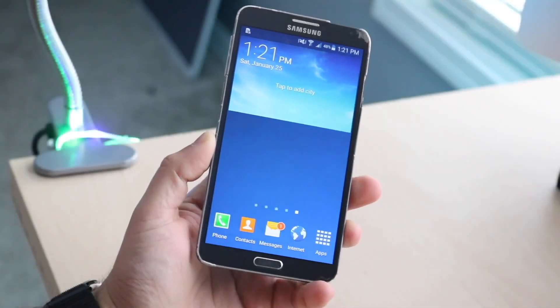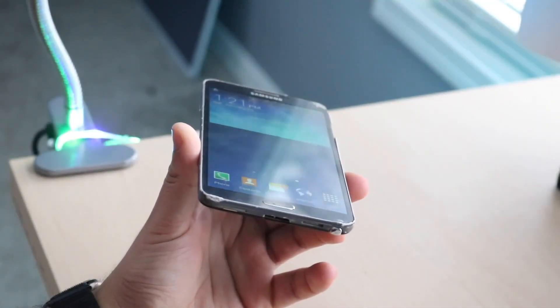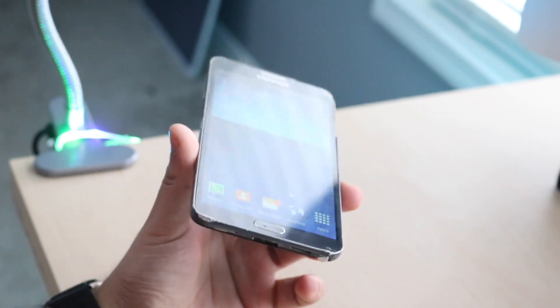Welcome back everyone. Let's go ahead and talk about none other than the Samsung Galaxy Note 3 and see how it holds up in 2021.